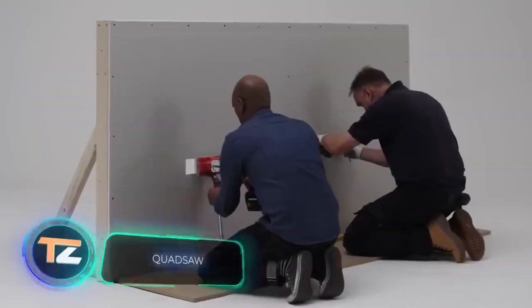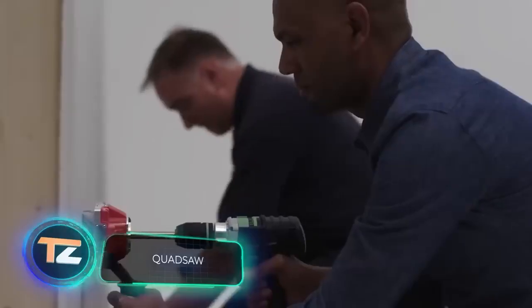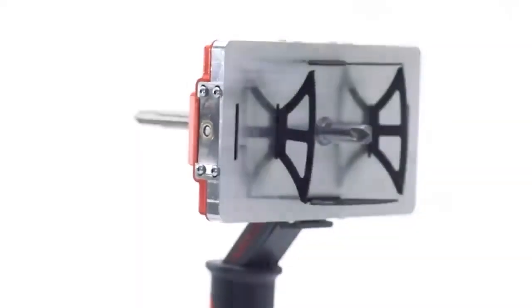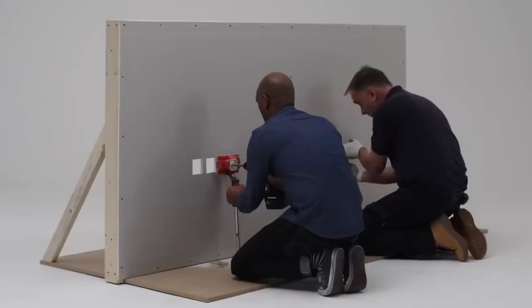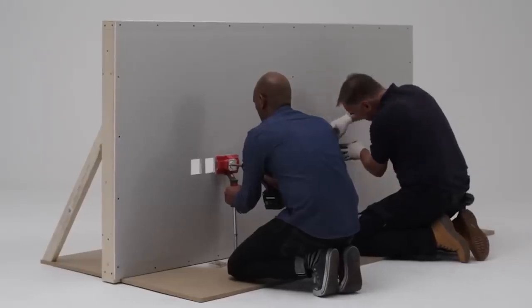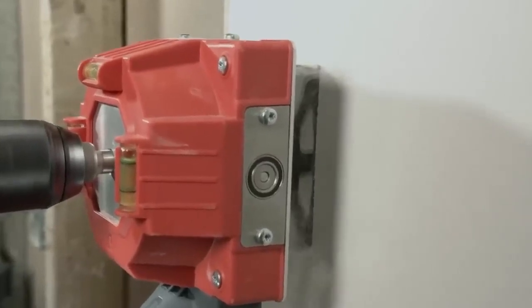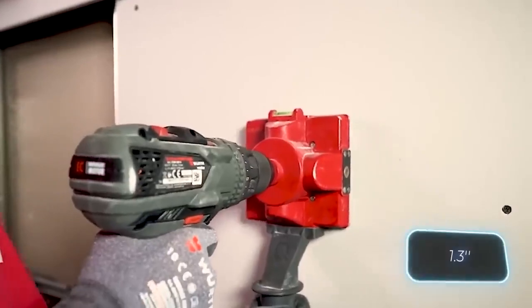Is your neighbor still remodeling his home? Maybe it's because he can't get enough of his quad saw. It's a revolutionary box cutter — just attach it to a drill to create rectangular or square holes for outlets, switches, and more. The manufacturer says the job will be four times faster and you'll get perfect results the first time. The blade has an adjustable depth and lasts for about 280 cuts for drywall up to 3.4 centimeters.